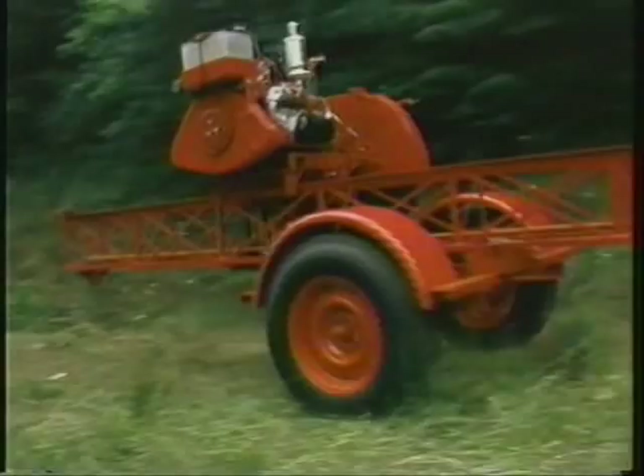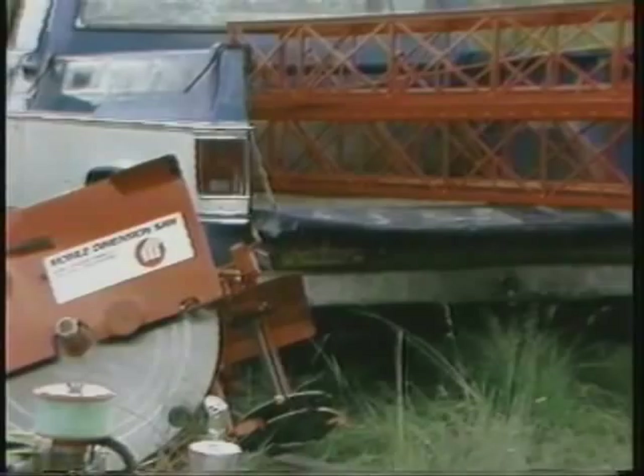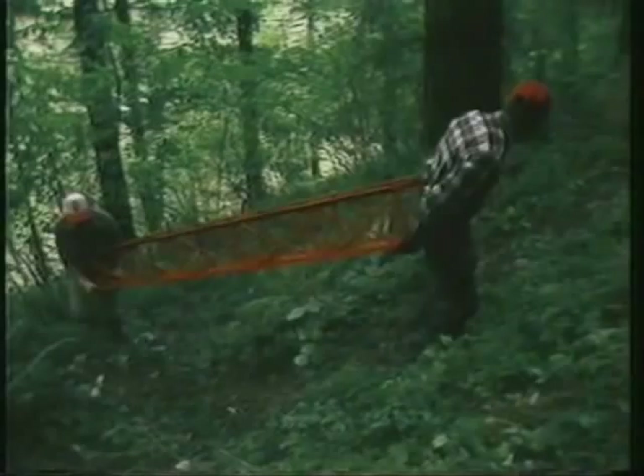The saw weighs less than 850 pounds and breaks down into separate compact components. The Mobile Dimension Saw is so portable it can be packed in by hand. Over the years, our customers have moved their saws with everything from horses to helicopters, snowmobiles to rowboats, so it is easily transported to even the most remote locations.